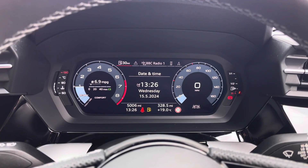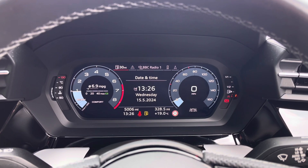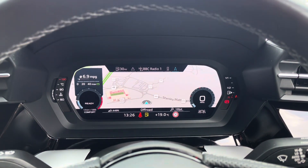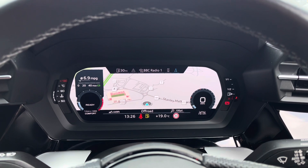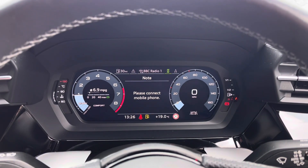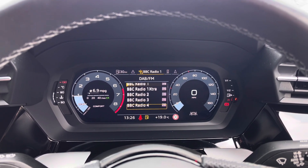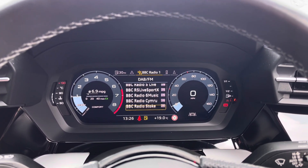The Audi virtual cockpit displays key features in the driver's view such as a wide view of the satellite navigation map, so no need to take your eyes off the road. Connection of your mobile phone device to stay in touch with friends and family on the go, and a wide selection of your favourite DAB radio stations to sing along to.